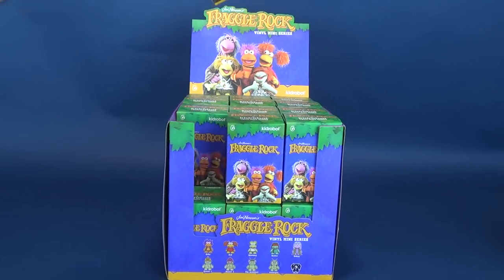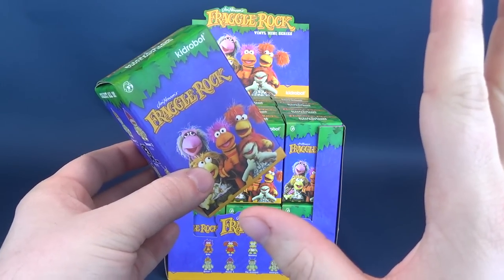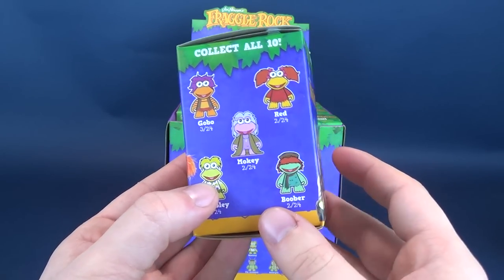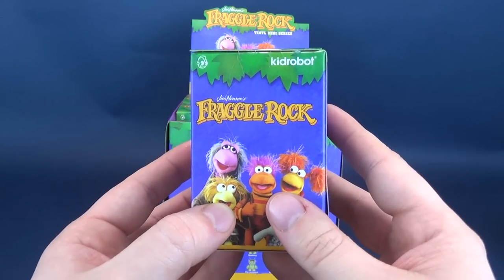Who else? Show of hands out there. Who else grew up watching Fraggle Rock? A lot of Canadian hands will probably be putting their hands way up. Fraggle Rock was certainly a staple for this household child. Watching Fraggle Rock, I think it used to be on every Sunday on CBC.